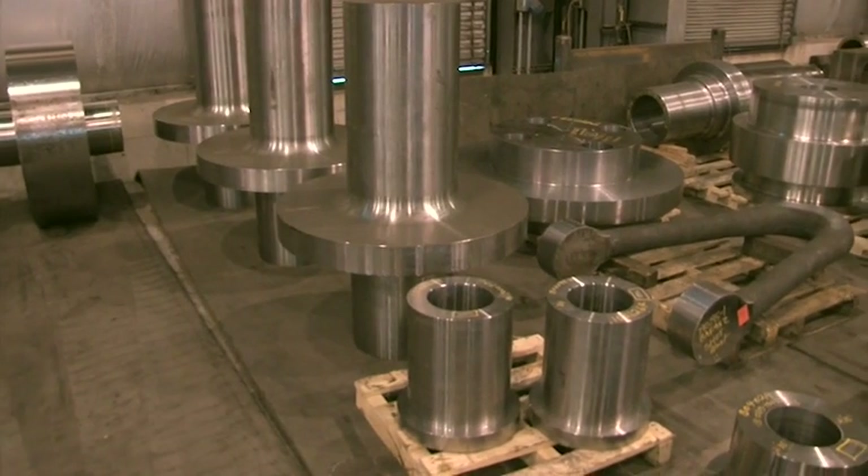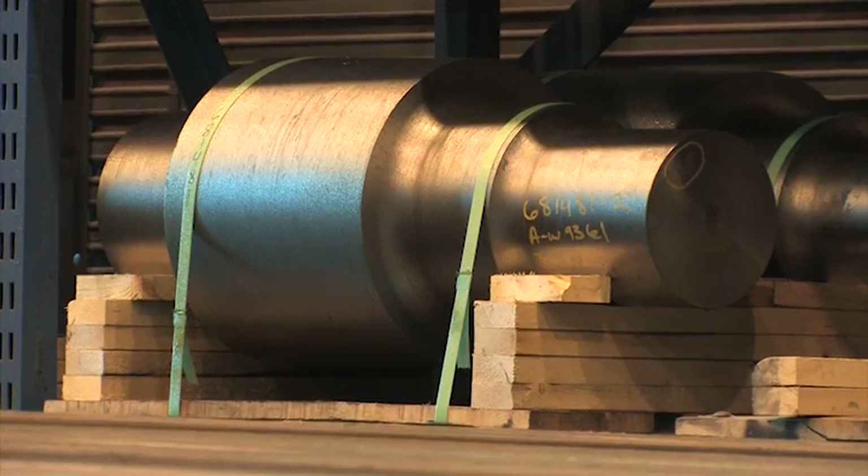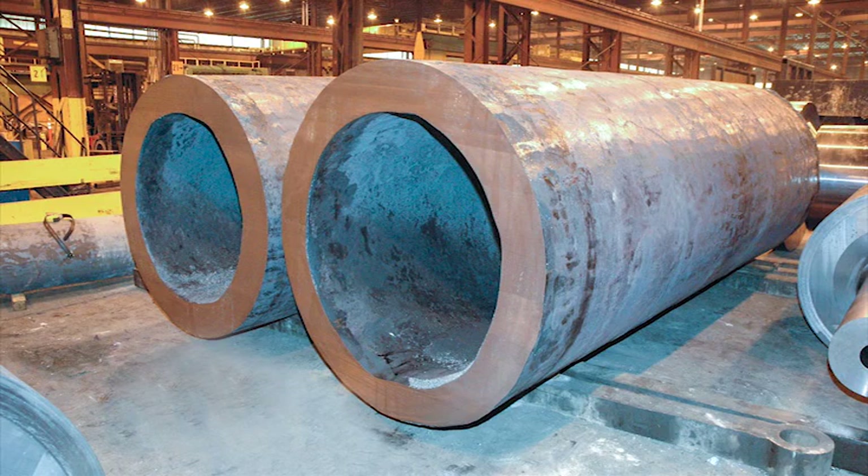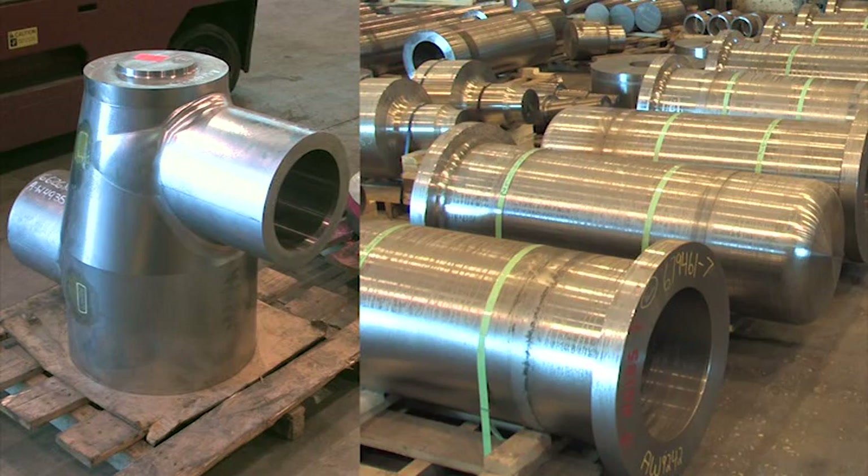With our technical experts, we can help make shapes like spindles, press rings, cranks, hollow cores, tubs, as well as your custom shapes.